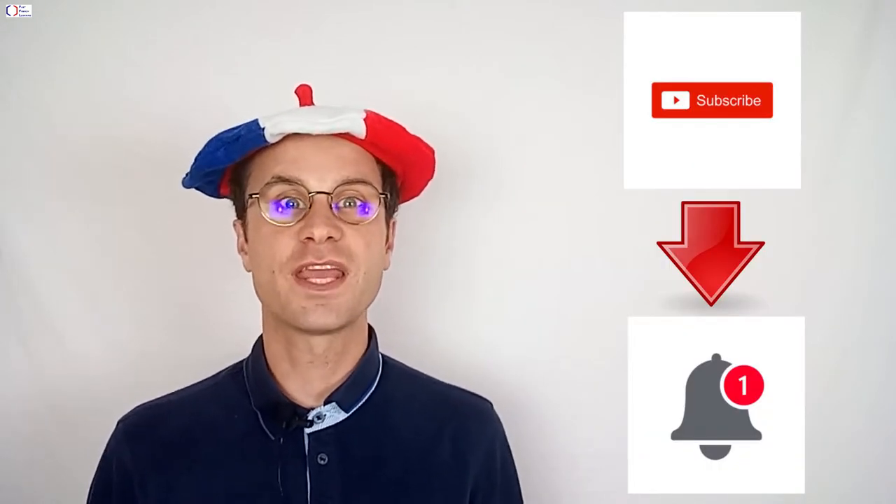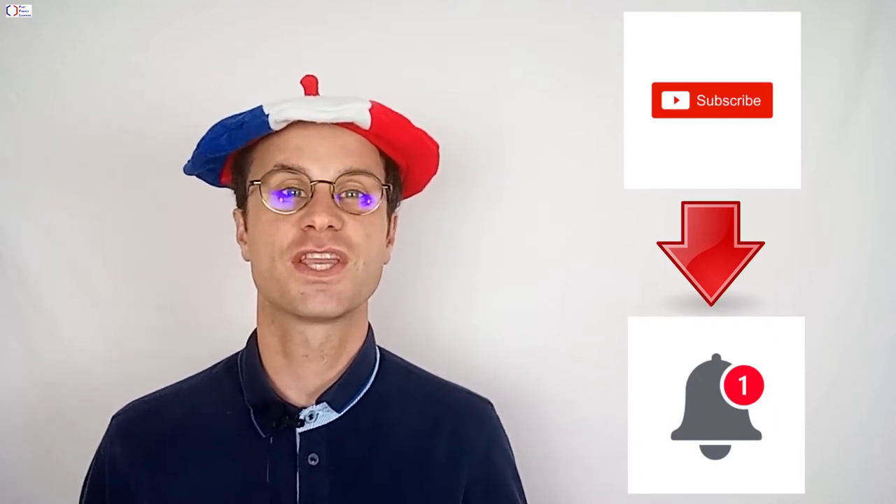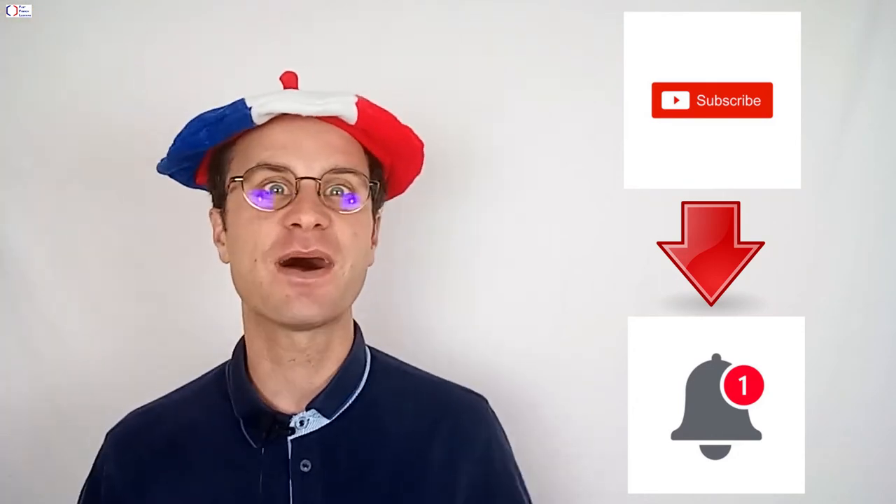C'est parti! Merci d'avoir regardé cette vidéo! Si vous voulez recevoir la notification pour les prochaines vidéos, vous pouvez vous abonner à la chaîne, les links sont là-bas. Merci, bye!